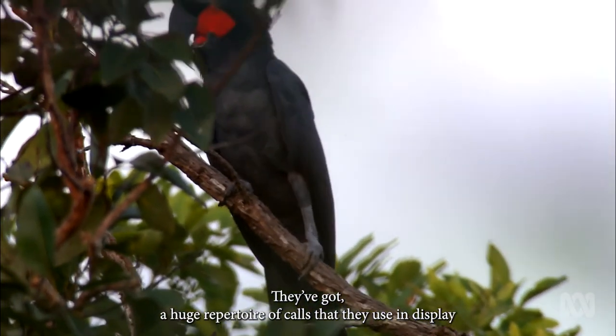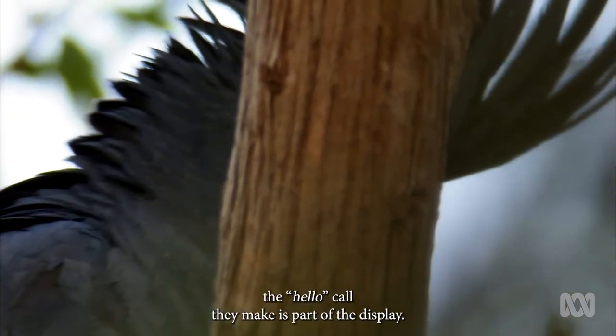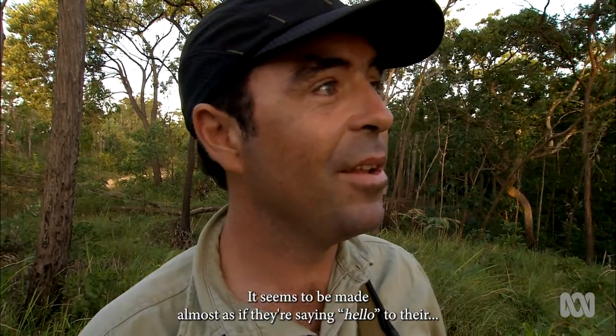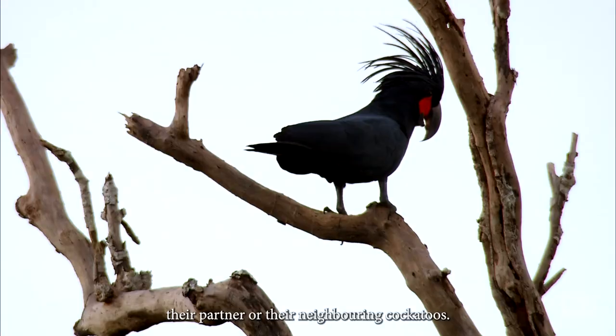They've got a huge repertoire of calls that they use in display. The hello call they make is part of the display. It seems to be made almost as if they're saying hello to their partner or their neighbouring cockatoos.